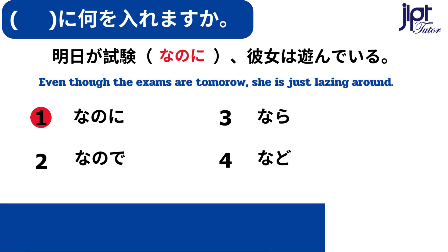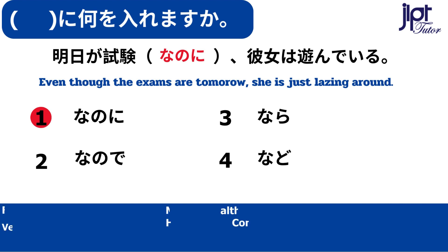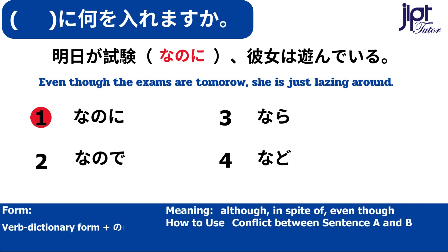明日が試験なのに彼女は遊んでいる。のに — Although, in spite of, even though. This expresses a conflict between sentence A and sentence B.